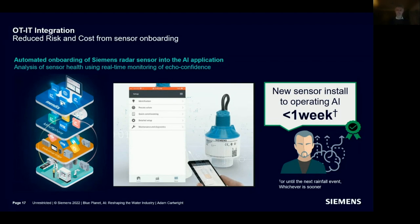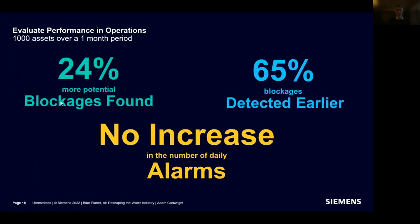Another innovation: we've generalized the AI model so you no longer need training data. After evaluating 1,000 assets in daily operation for a month, Yorkshire Water found they identified 24% more blockages, and 65% of those were detected earlier than with their existing statistical system — with no increase in total alarms managed. In effect, one analyst was now able to actively manage 30 times more assets than before. That's what makes AI scalable.